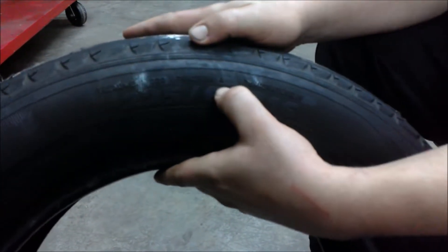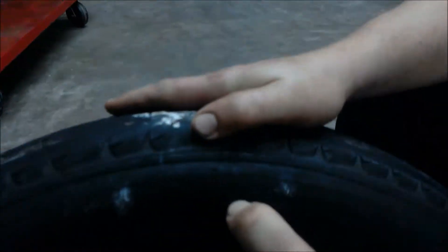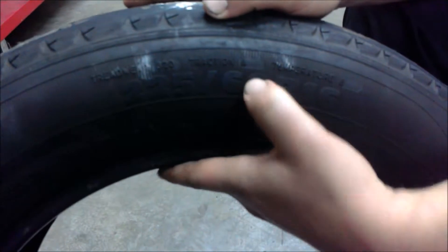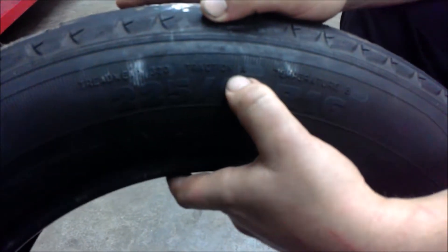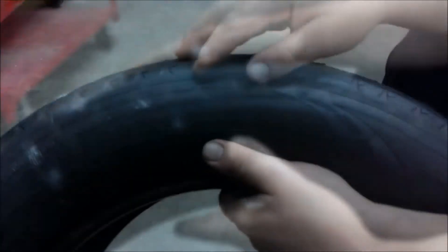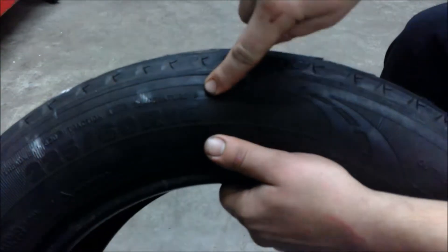You can also find the traction rating. The traction rating runs from AA, A, B, or C. This is an A rated tire, followed by the temperature rating. The temperature on this tire is designated B.